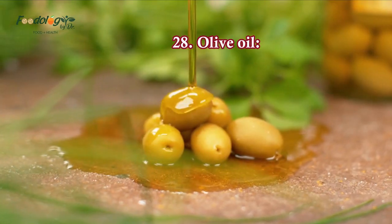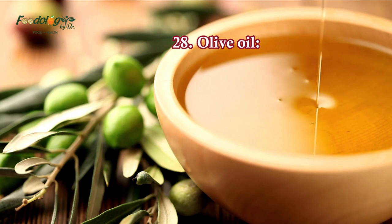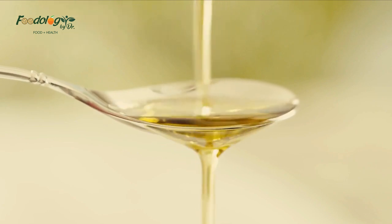28. Olive oil. Olive oil may be high in calories, but it has many health benefits. Using polyphenol-rich olive oil has been linked to lowering blood pressure, especially among women. Make olive oil your go-to oil when cooking — new research says replacing butter with olive oil may reduce your risk of disease and death.